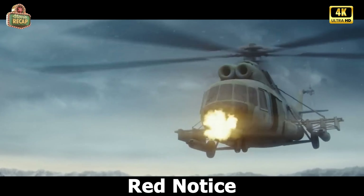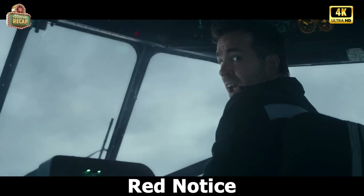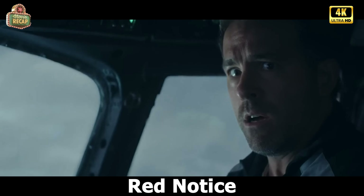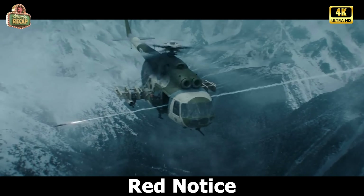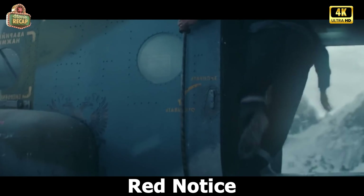Hello, movie lovers. Welcome back to Cignateek Channel. Today is all about fresh cinema experiences, and I can't wait to share my thoughts on the newest film making its mark. Sit back, relax, and let's dive into the recap of this exciting cinematic adventure.